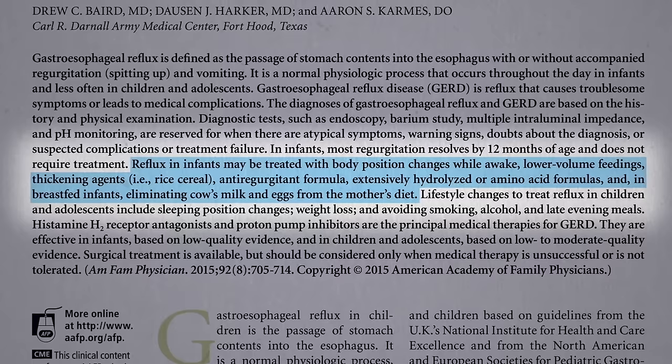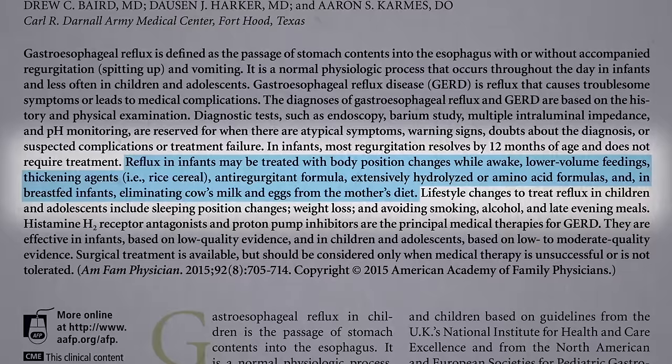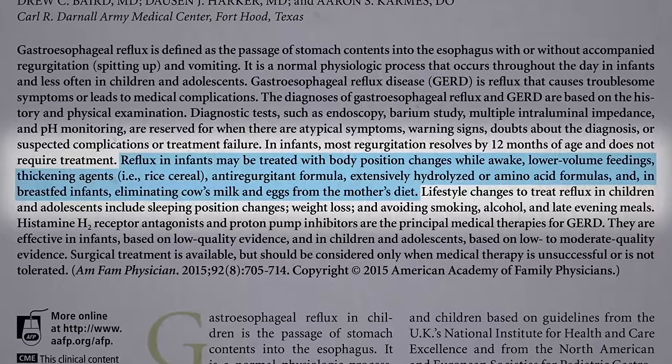Also, you can try smaller, more frequent feedings, thickening or changing formulas, and in breastfed infants — which is ideally how all infants should be — eliminating cow's milk and eggs from the mother's diet.